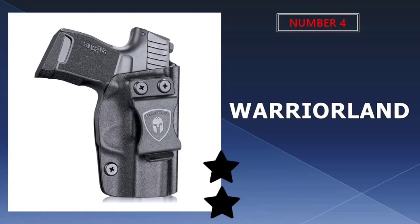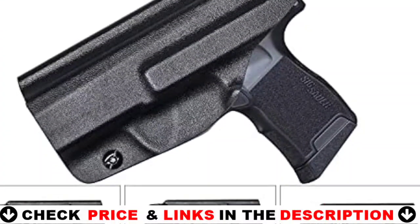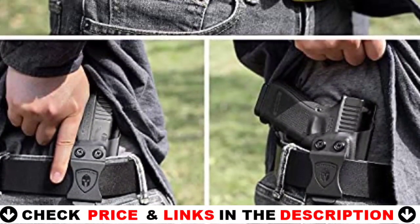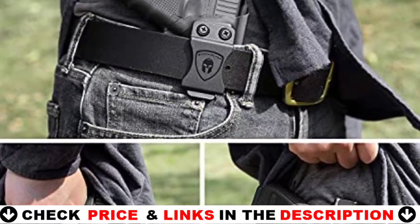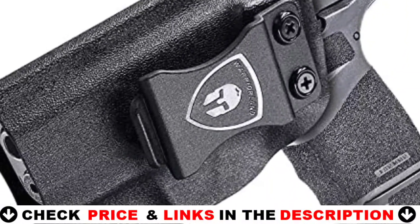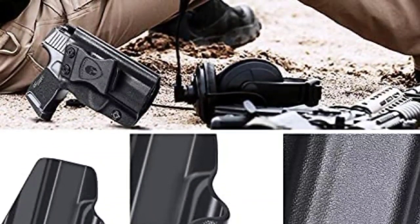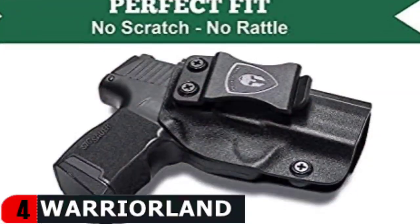Number 4 in our list is the Warriorland Sig Sauer P365XL. The best P365XL holster for both men and women is the Warriorland Waistband Concealed Carry Holster. The IWB Kydex P365XL Holster is a comfortable, lightweight, sturdy, durable, sweat-proof, waterproof, and washable solution for confidently carrying your pistol in any situation. It has a large 1.5 inch clip that always secures your weapon and provides quick and easy access when you need it most.